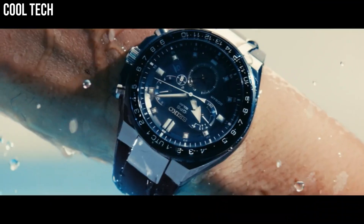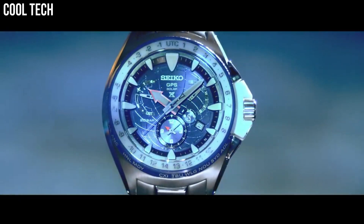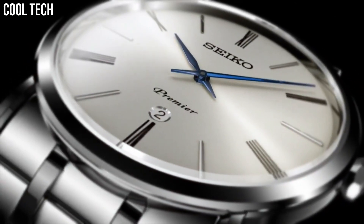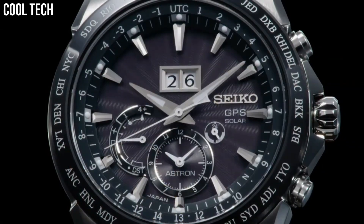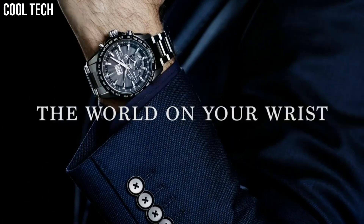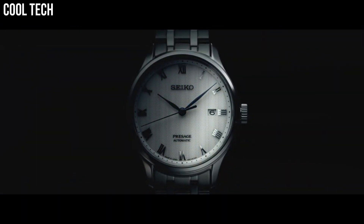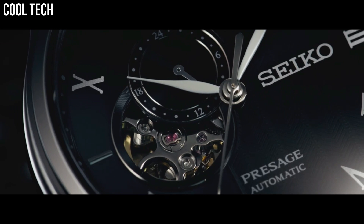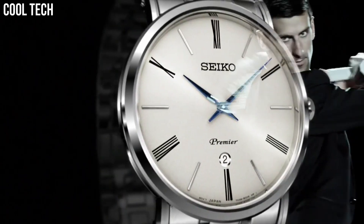Hello everyone! Today, I am going to show you the top best new Grand Seiko watches for men based on specifications. Grand Seiko is a luxury watch brand that was first introduced by the Japanese watch company Seiko in 1960. The brand is known for its high-quality, precision-made watches that are designed to be both beautiful and functional.